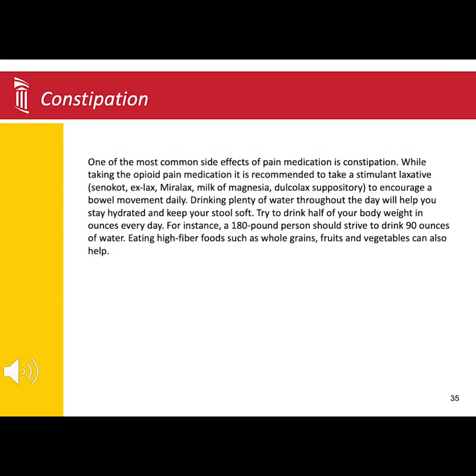You will want to keep track of your bowel movements after surgery because one of the most common side effects is constipation caused by anesthesia and narcotic pain medication. Typically in the hospital, we will start you on some form of stimulant laxative.